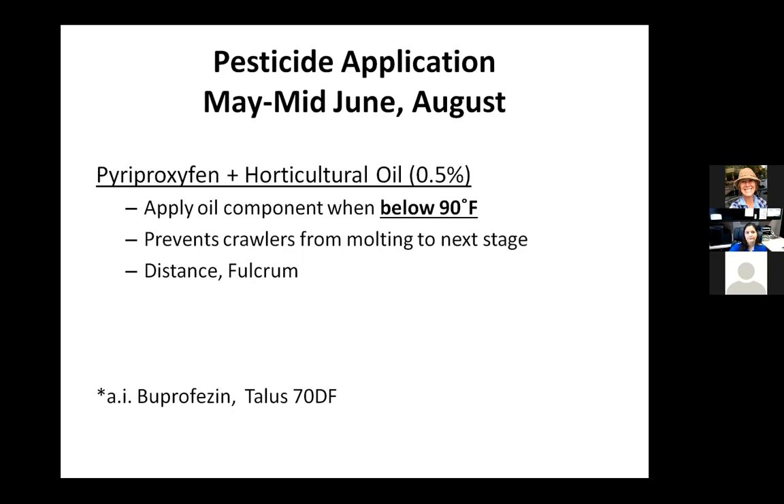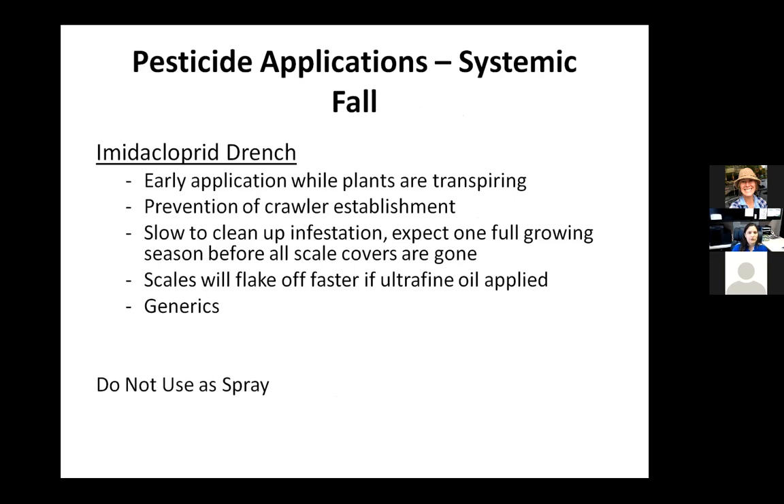You can apply your imidacloprid drench in early fall for the following spring. When I say early fall, I mean when plants still have leaves — they're still transpiring and pulling up product from the ground. If you've got containers, this is a good time to get that product in the containers and into the plant, and have it in the soil if you're going to plant those trees out in the spring. We have seen that technique work as well, by pre-treating your containers prior to transplant.